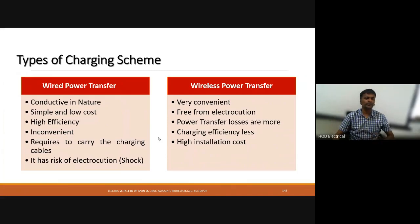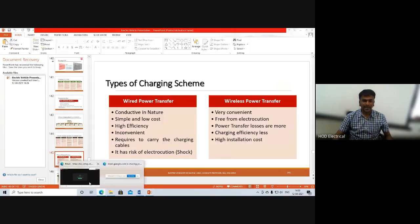In the next lecture, I will explain the different types of charging schemes — wired power transfer and wireless power transfer. I hope this lecture is helpful. Those who would like to learn more about electric vehicles can subscribe to this channel and press the bell button. I hope these topics are understandable and interesting. Wish you all the best. Thank you.